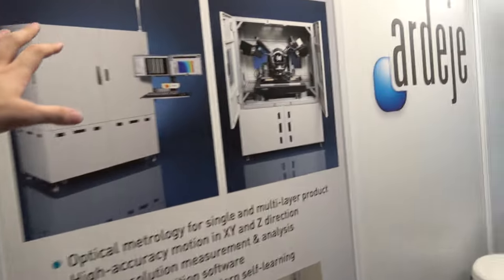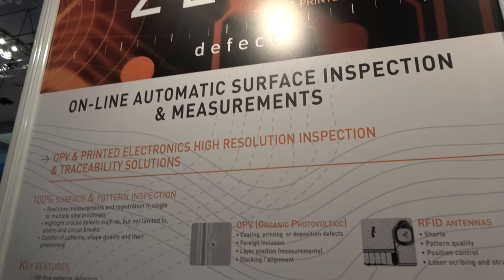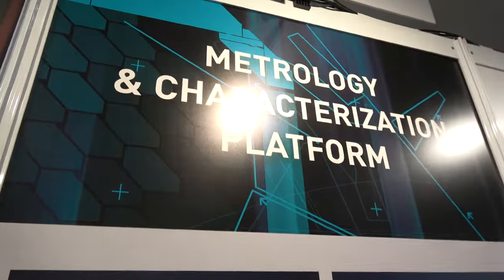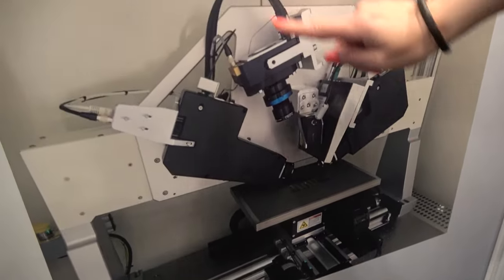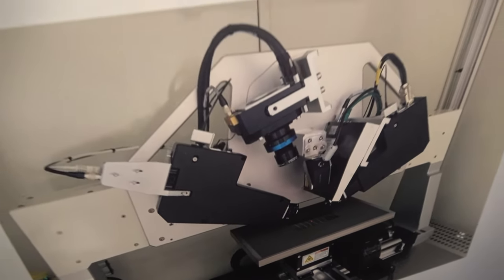We are specialized in web inspection, online automatic surface inspection and measurements, with full traceability solutions — tracking and tracing from the raw material to the final product. And the metrology and play characterization platform for offline inspection. With a nice white table combining two key technologies: camera scanning the full substrate and thickness measurements as well. So quality control and process monitoring.